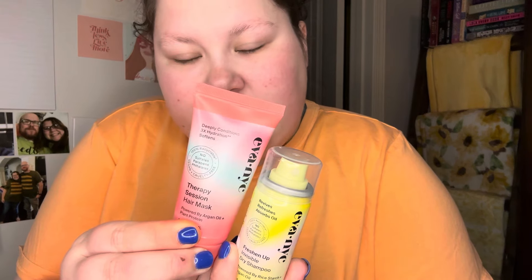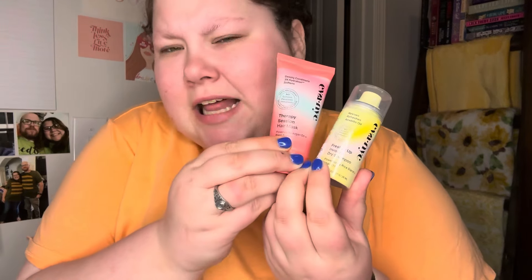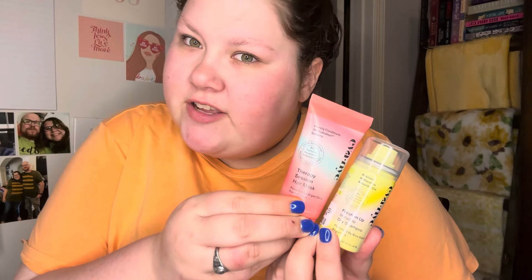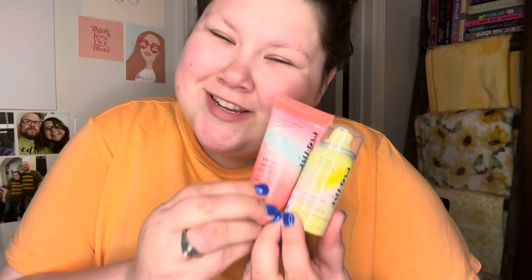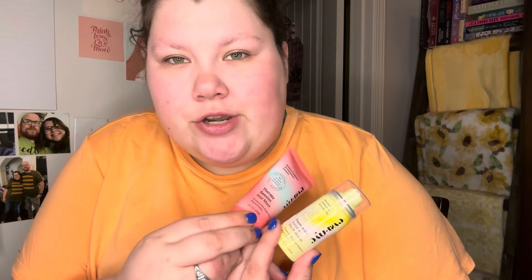Next, we have two Eva NYC products — the Therapy Session Hair Mask and then a mini dry shampoo. These are so cute. I love their color stories and the stuff they put out. There's a lot of dry shampoo in this giveaway, but honestly it's a hair channel — you have to go with it. These two will be added.